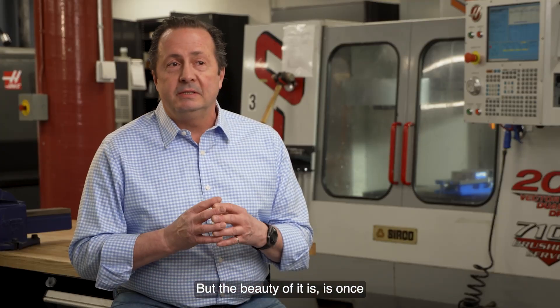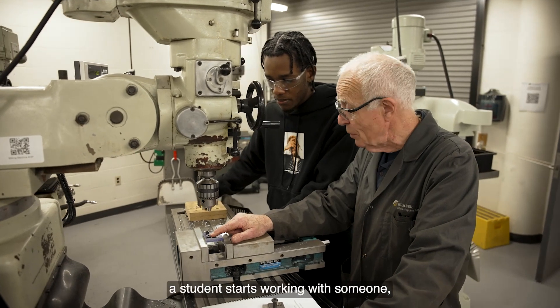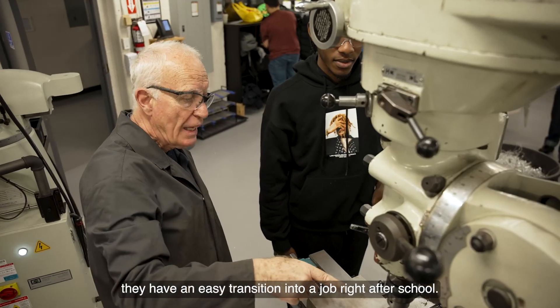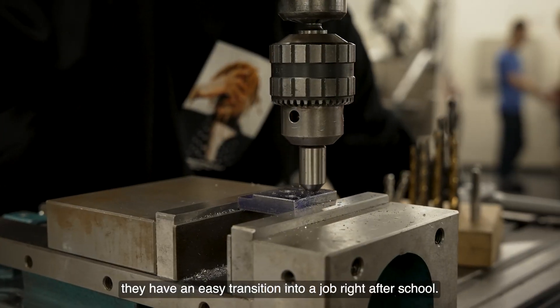The beauty of it is, once a student starts working with someone, if they enjoy it and the employer enjoys it, they have an easy transition into a job right after school.